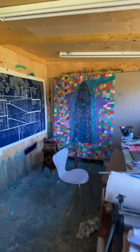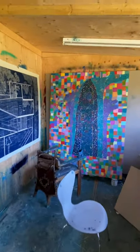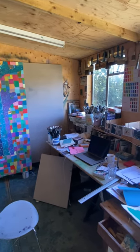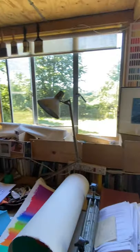Here's my studio in the daytime. For most of the day, it's shielded from the light, which is lovely. And in the afternoon, it gets quite hot, and I can put the blinds down.